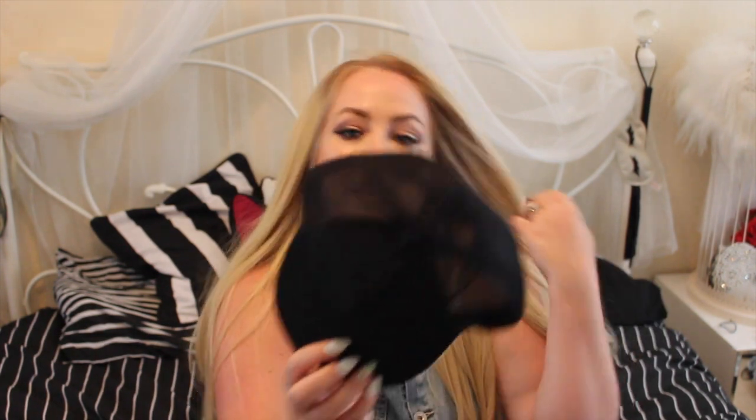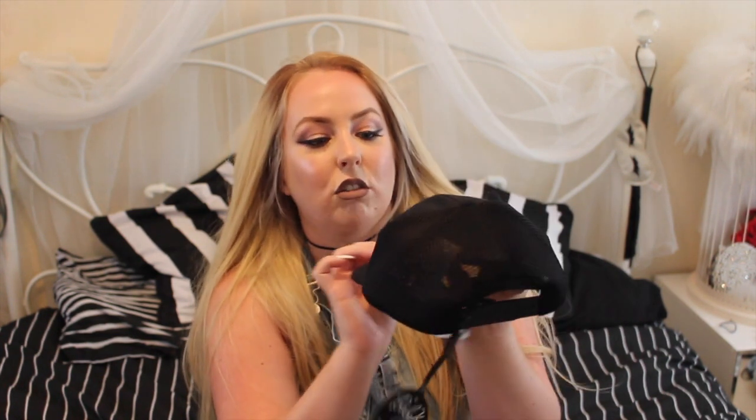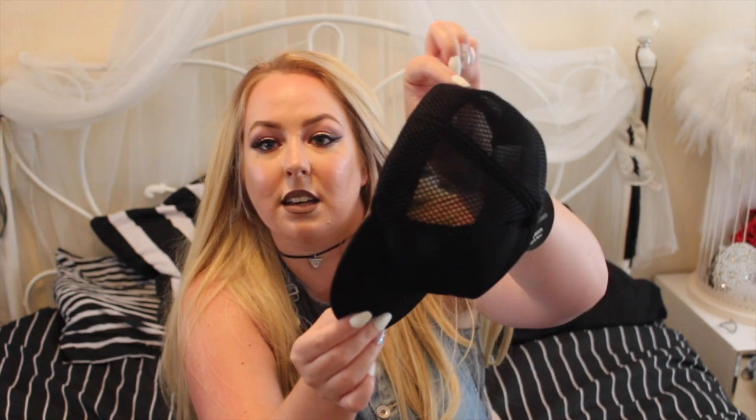I've also got the coolest thing — this hat. It's from Mothercare, it's the Baby K range. It says 'Beyond,' it's black with a netted back, so she won't get too hot in it.